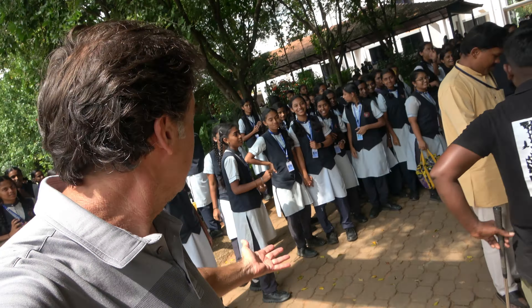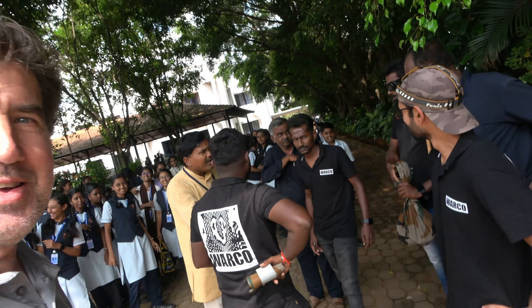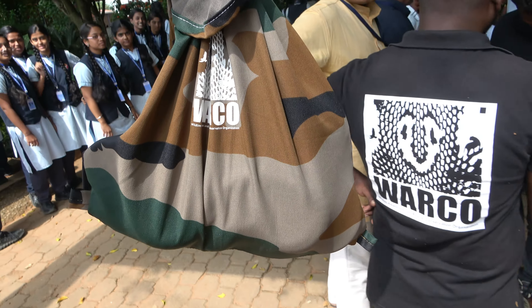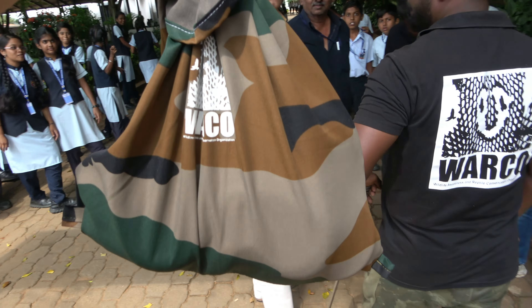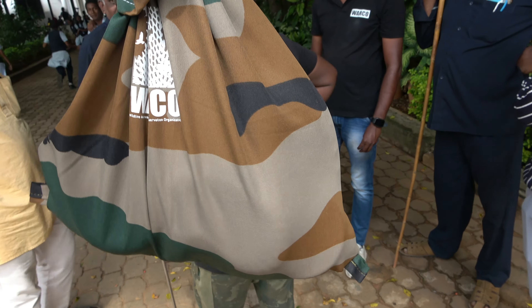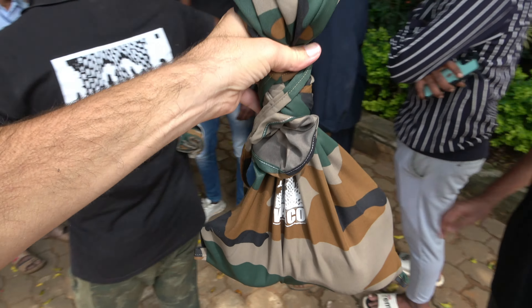I mean, seriously, does it get any better than this? It's a pretty heavy snake — that's a serious snake. That's probably almost two meters? Close to it, right? Six feet, something like that. So awesome, well done my friend.